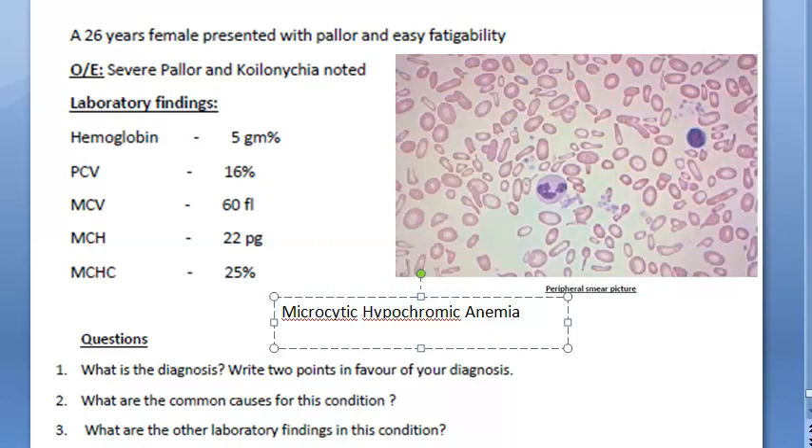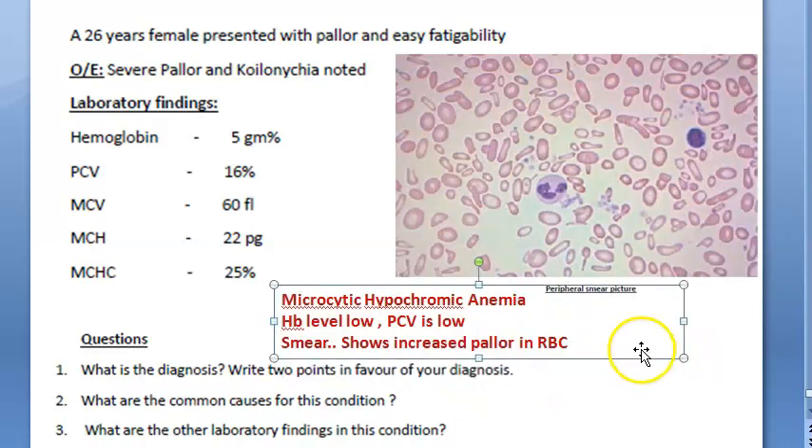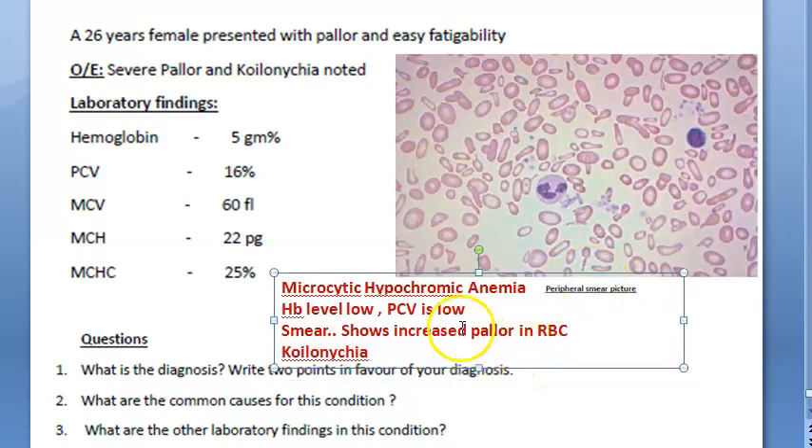What are the points in your favor? Hemoglobin levels are low, then PCV is low. The smear shows increased pallor in the RBC — the central pallor should just be one third of the RBC, but here it shows increased pallor. Then koilonychia is noted, which is something to do with the nail.